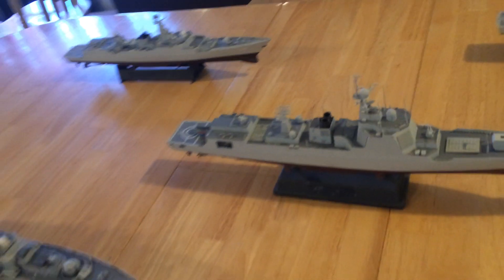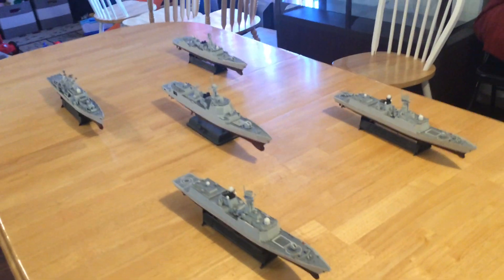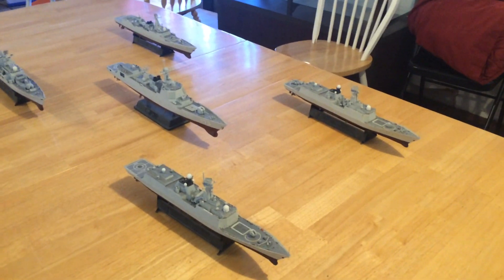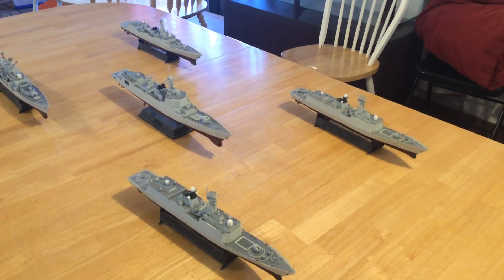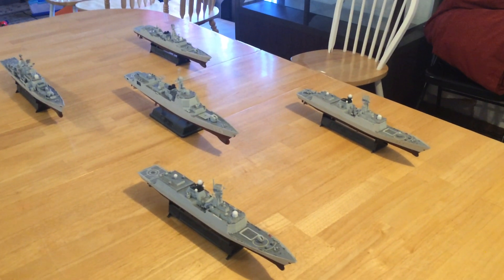So this is a 1/350th scale Chinese surface action group. These models come mostly from Trumpeter, but also from Bronco. The Type 052D in the middle is a Bronco model; the rest are all Trumpeter models.